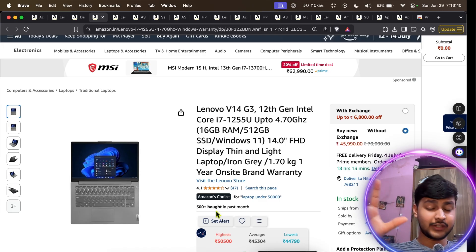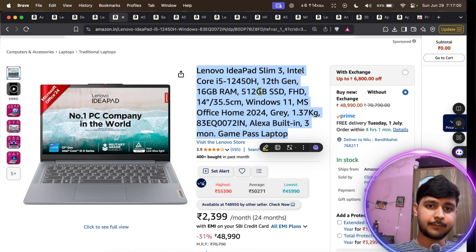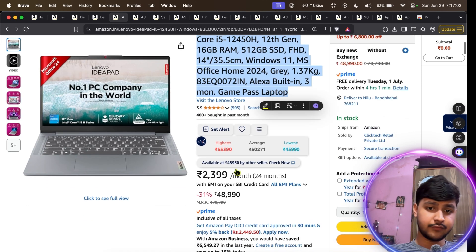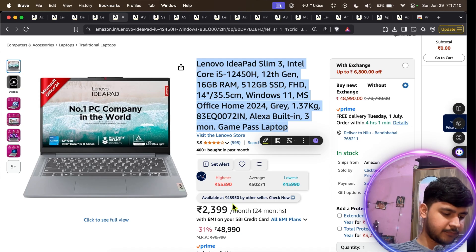If you increase your budget a little bit, you will get another Lenovo that costs around 49,000. I like that it has an H-series processor, so it has better performance than the previous Lenovo V14. The rest of the specifications are more or less the same.